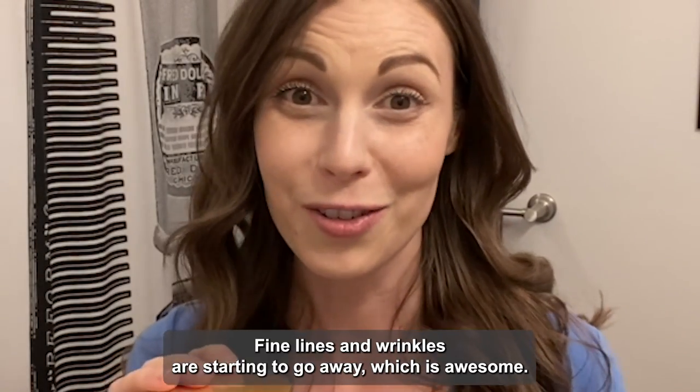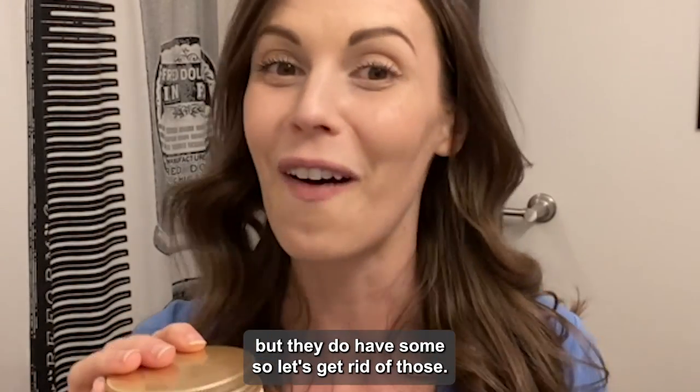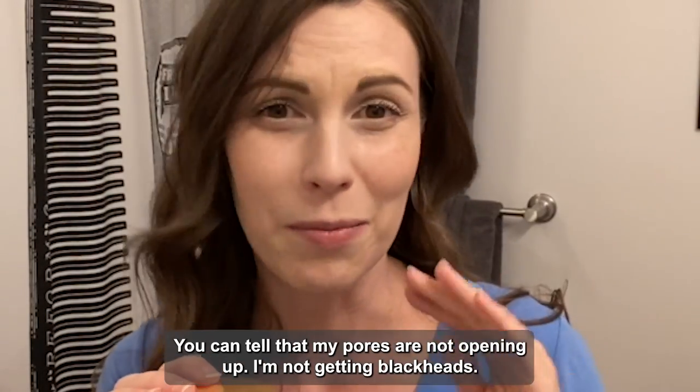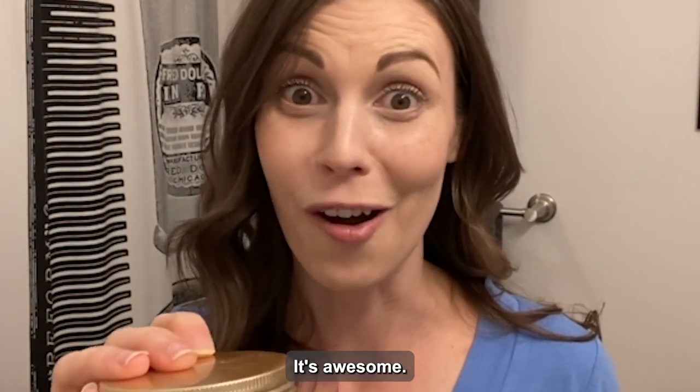Fine lines and wrinkles are starting to go away, which is awesome. The 30s don't have very many of them but they do have some, so let's get rid of those. I also love that some of my dark spots are fading. You can tell that my pores are not opening up and I'm not getting blackheads. Seriously, this is a game changer — check it out, it's awesome.